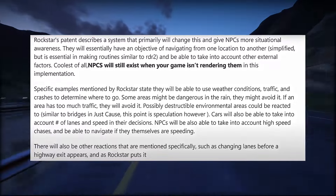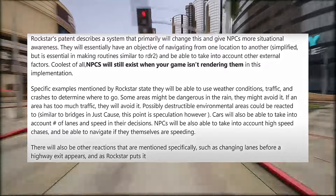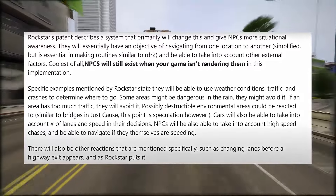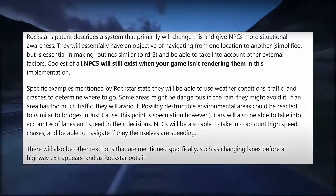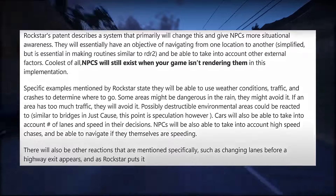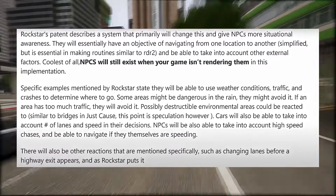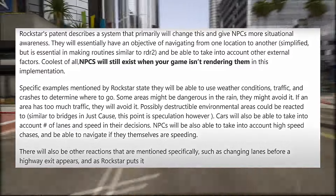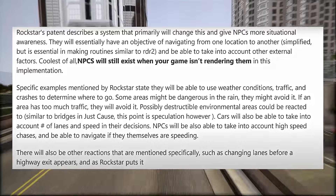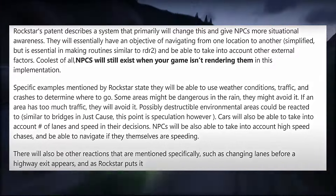Coolest of all, NPCs will still exist when your game isn't rendering them. Specific examples mentioned by Rockstar state they will be able to use weather conditions, traffic, and crashes to determine where to go. Some areas might be dangerous in the rain — they might avoid it. If an area has too much traffic, they will avoid it. Possibly, destructible environmental areas could be reacted to, similar to bridges in Just Cause — though this point is speculation. Cars will also be able to take into account number of lanes and speed in their decisions. NPCs will also be able to take into account high-speed chases and navigate if they themselves are speeding.